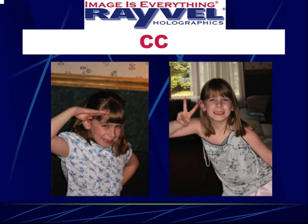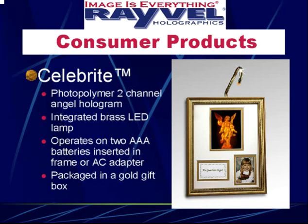My daughter Cece was one of the inspirations for coming up with the Celebrate — a simple family keepsake. It's a two-channel photopolymer hologram where you can put a family picture and then some type of saying, whether it's 'My Guardian Angel,' 'God Bless Our Family,' 'Happy Father's Day,' or 'Daddy's Little Angel.'